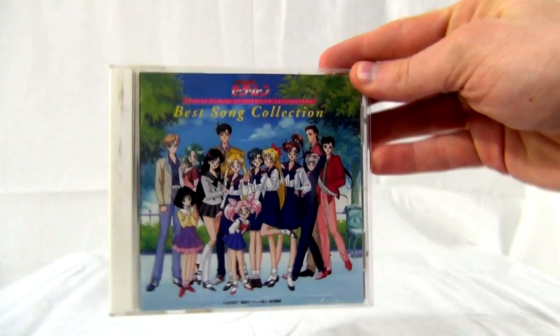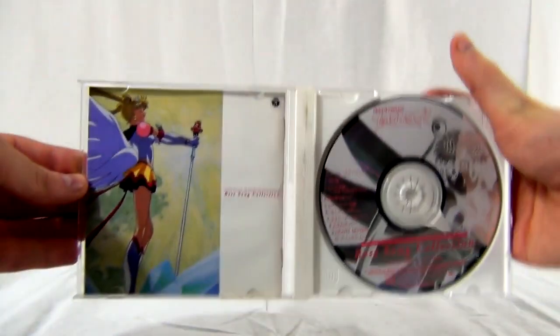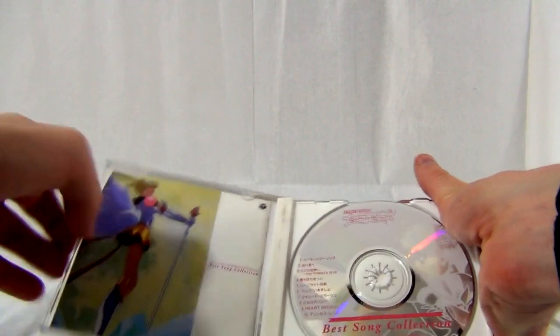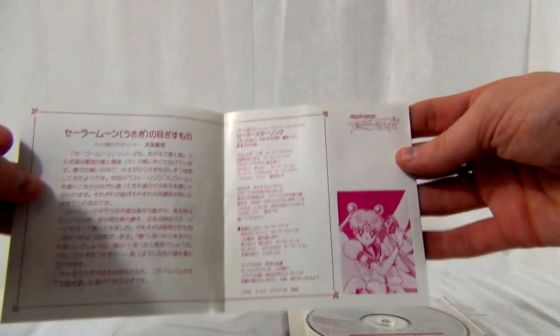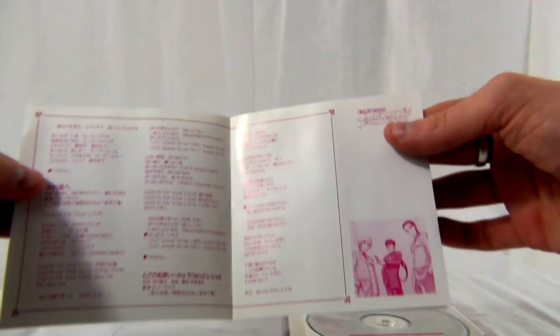This is a Sailor Stars best song collection, published in 1996 by Nippon Columbia. It's got a lot of really cool songs and background music. I actually bought this new but you can tell I've used it a lot. This is just one example of the Japanese Sailor Moon albums I own — most of my collection is all Japanese. I just pulled this one out of the big stack I have as an example. Awesome album, one of my favorites.